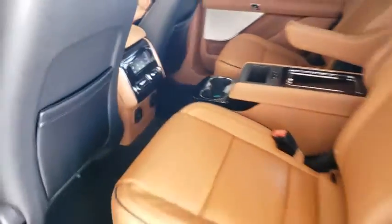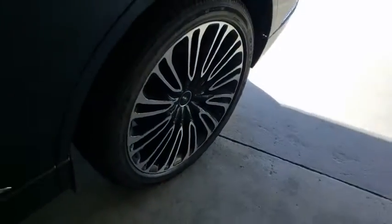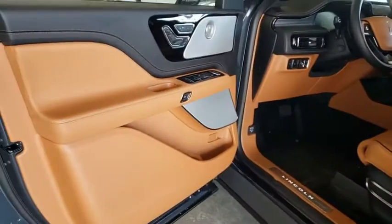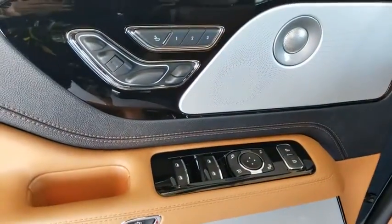Bluetooth, power steering, adjustable steering wheel, four-wheel disc brakes, aluminum wheels, keyless start. Take this vehicle for a spin and see why so many shoppers are now proud owners.